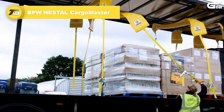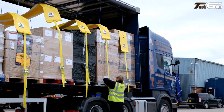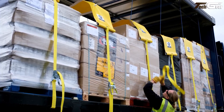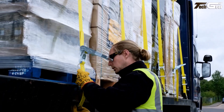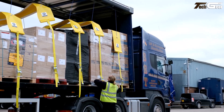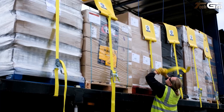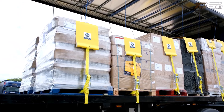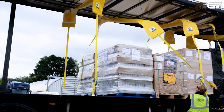The BPW Hestel Cargo Master is a practical and thoughtful innovation in load securing technology that genuinely eases the work of drivers and operators. It's a patented strap-lift system designed to keep ratchet straps, nets, and tarpaulins neatly lifted and accessible under the trailer roof, eliminating the need to throw gear over the load or climb into the cargo space. This means faster, safer load securing from the ground and less wasted time on site.